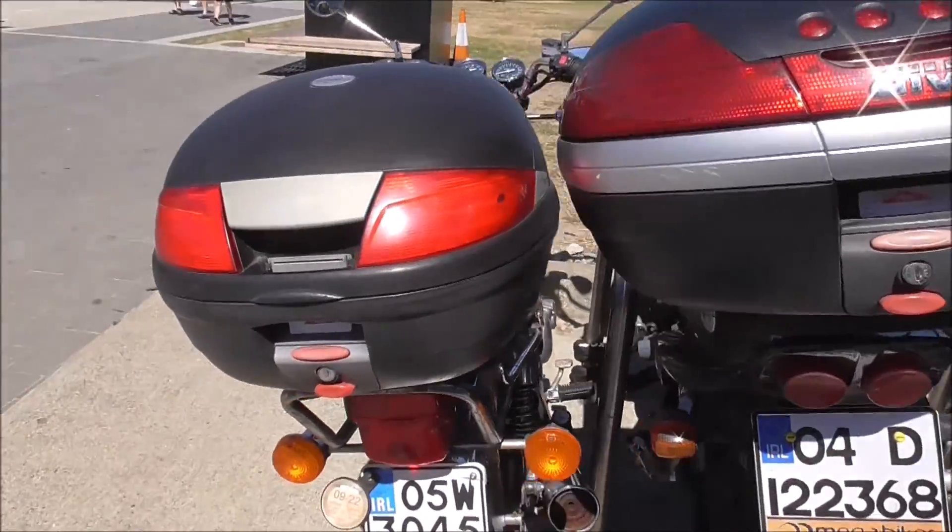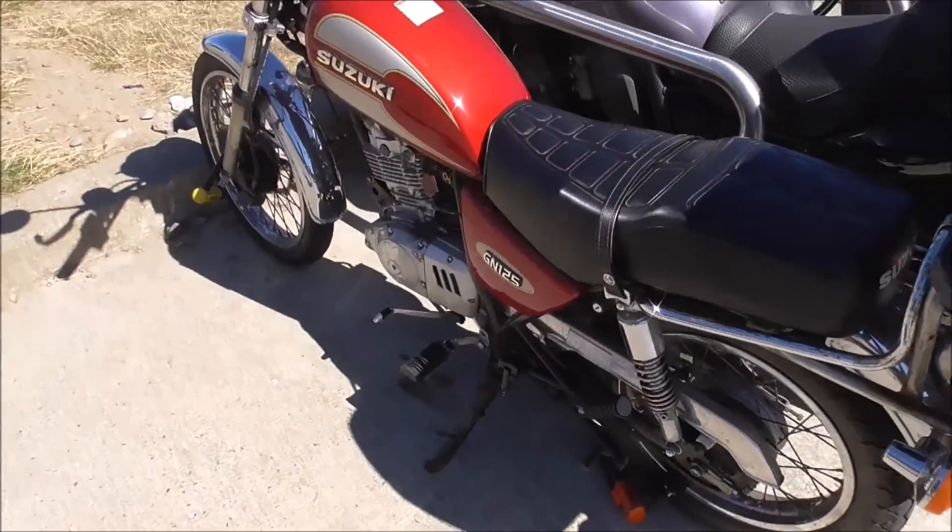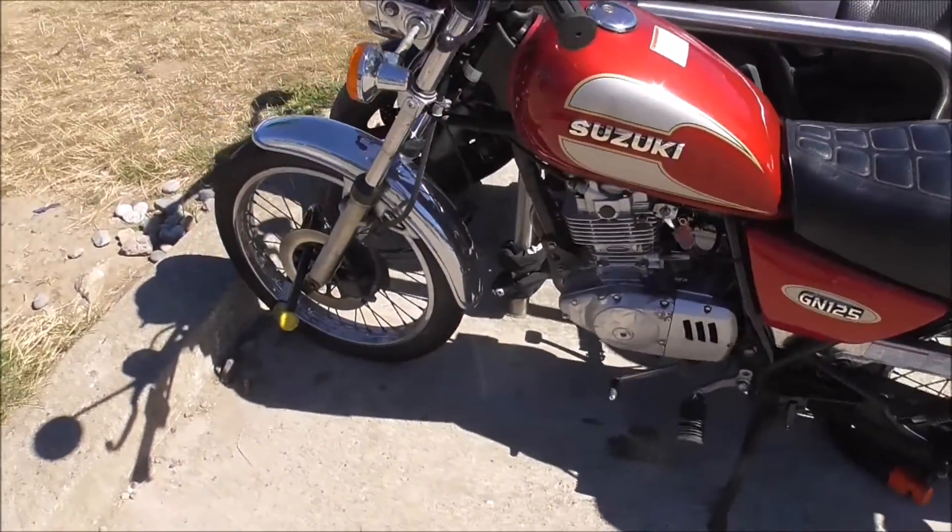There's another wee bike here, out of Gori Bikes, and this is a wee Suzuki 125. That's class!